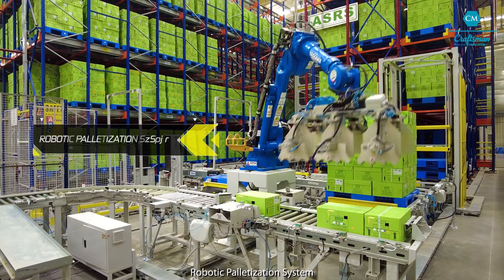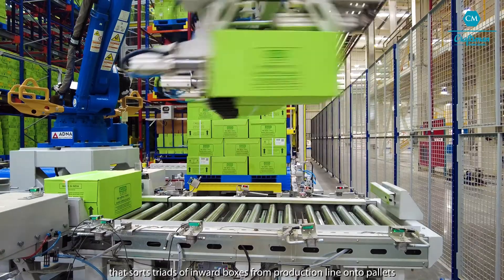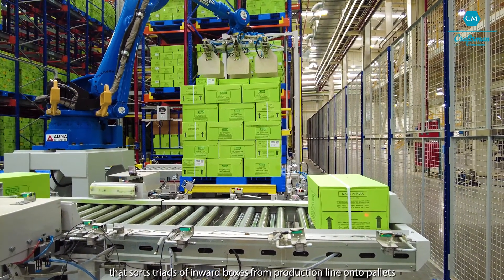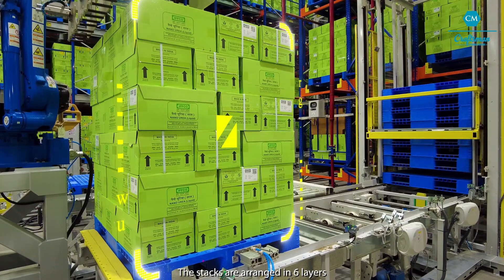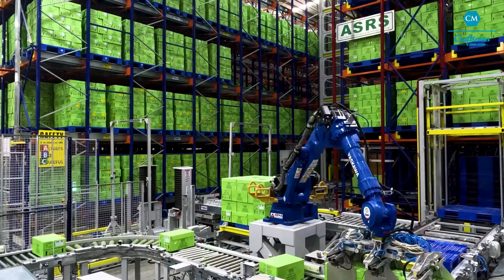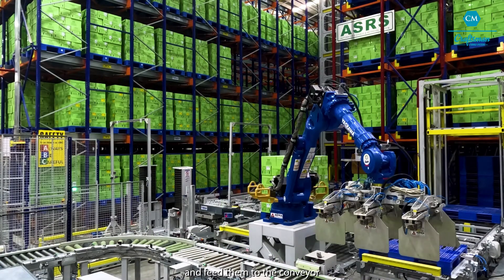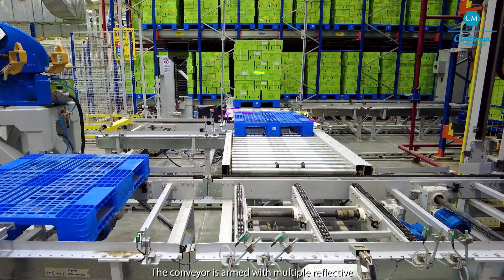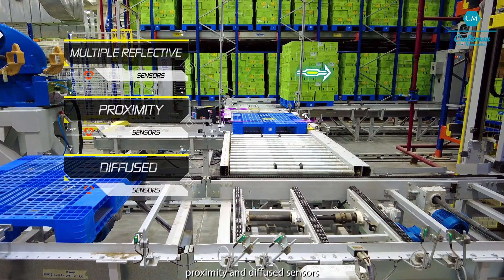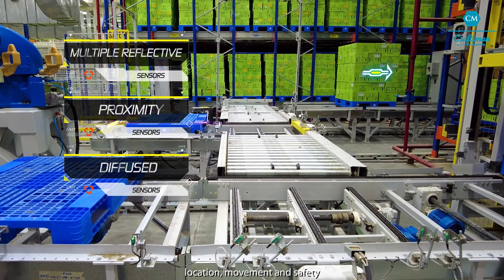Robotic Palletization System comprises of a six-axis robot arm that sorts triads of inward boxes from the production line into pallets. The stacks are arranged in six layers with multiple matrix formations. The robotic arm can fill two pallets at a time and feed them to the conveyor. The conveyor is armed with multiple reflective, proximity and diffuse sensors that keep track of the pallet's position, location, movement and safety.